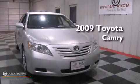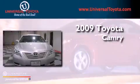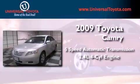This is a certified pre-owned 2009 Toyota Camry. This vehicle has seating for five adults and an inline four-cylinder engine.